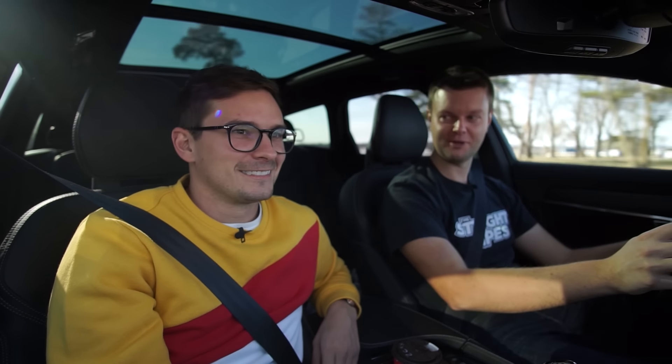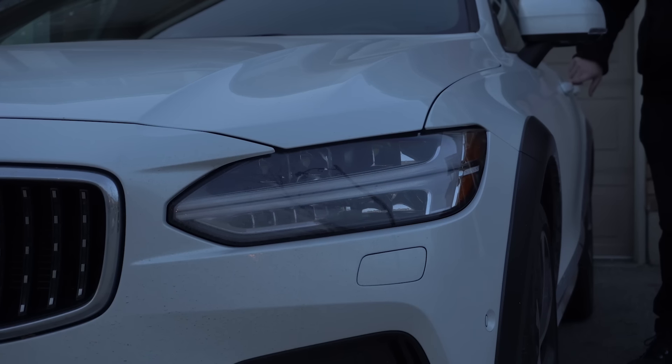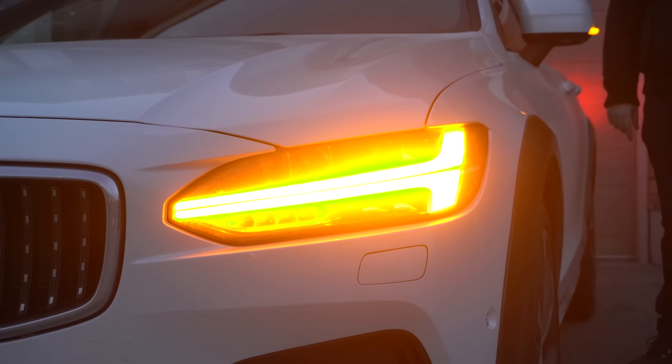There's something about Volvos I haven't mentioned before — I love the locking sound. It sounds so rich-car to me. It is a very fancy sound — probably the best. I agree.